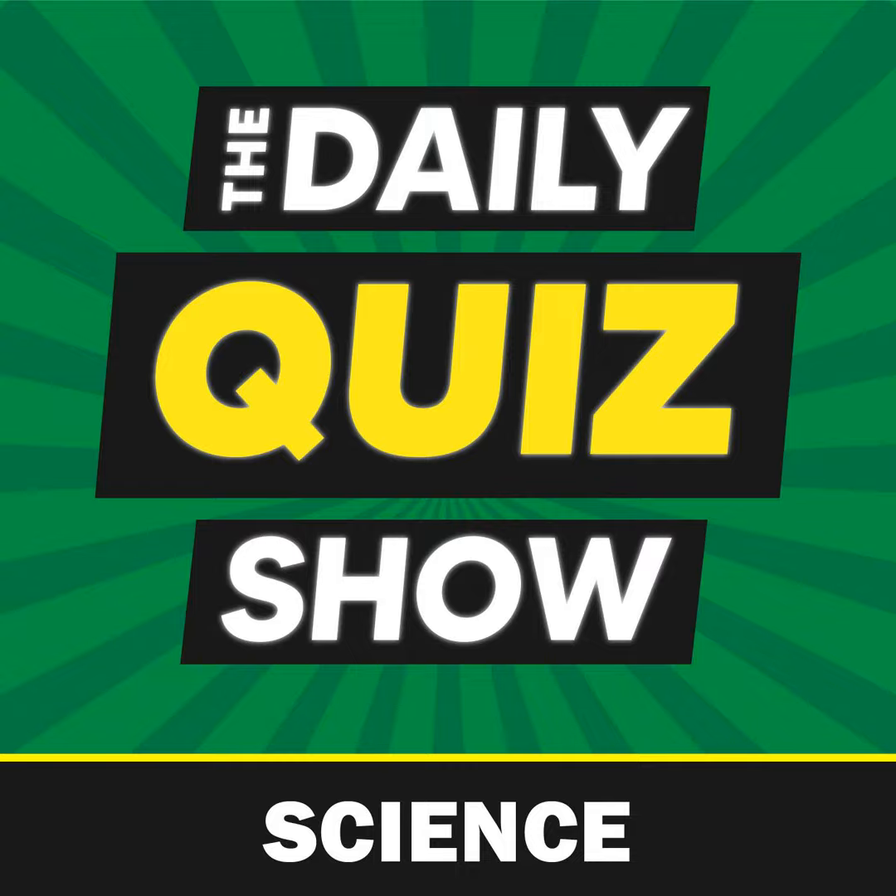The answer is D, aspirin. Aspirin, often found in household medicine cabinets for headaches, has a superhero side — it can prevent blood clots by inhibiting platelets from sticking together. This humble pill reduces the risk of heart attacks and strokes. It's like having a tiny guardian inside your bloodstream, keeping things flowing smoothly.